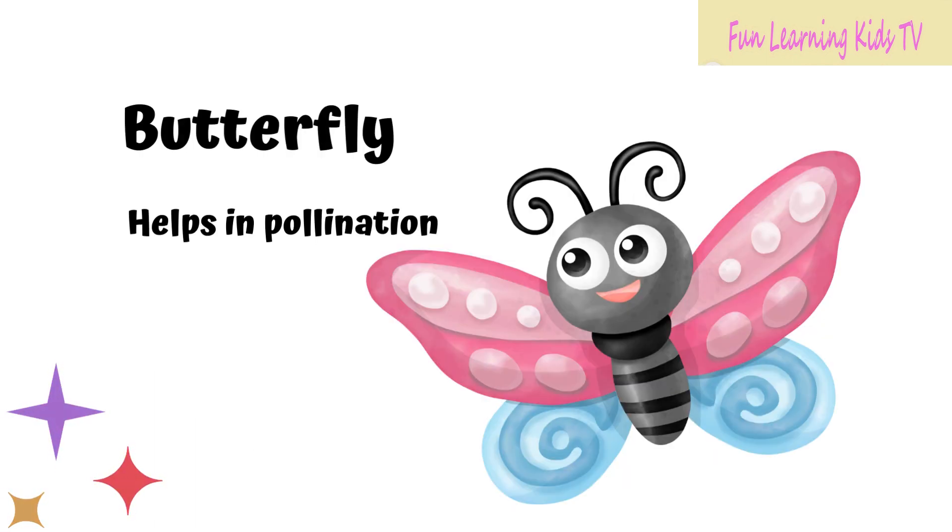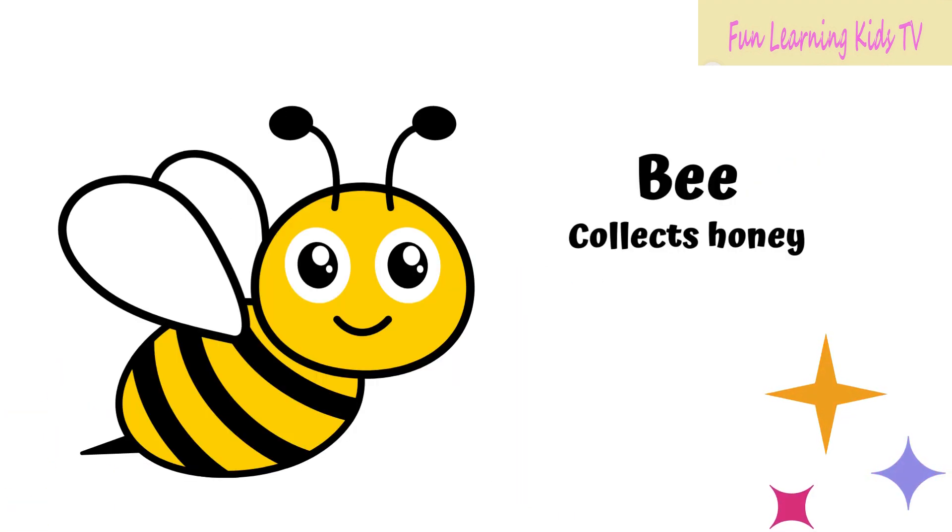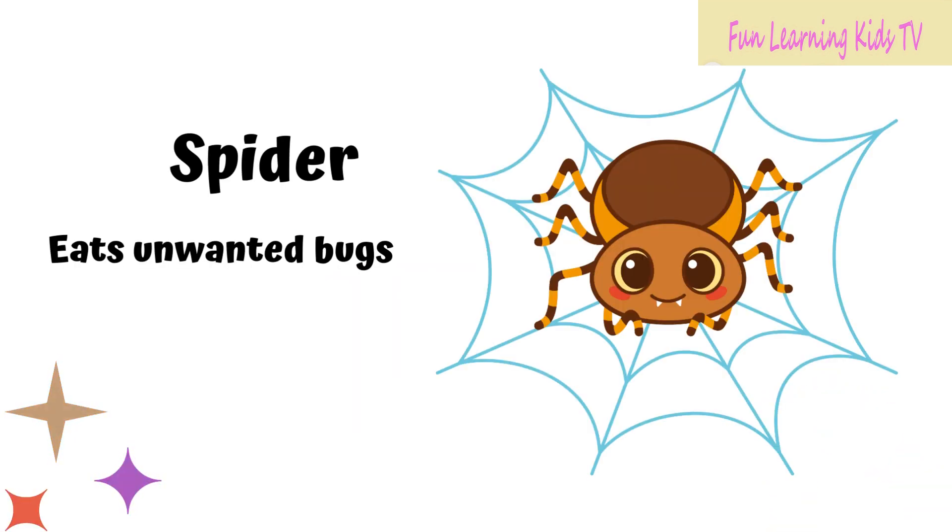Butterfly helps in pollination. Bee collects honey. Spider eats unwanted bugs.